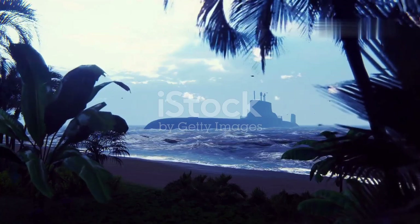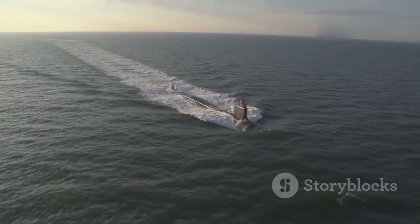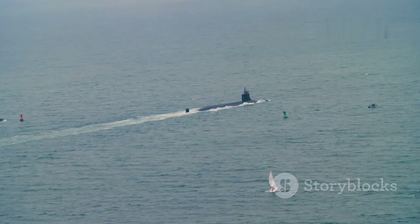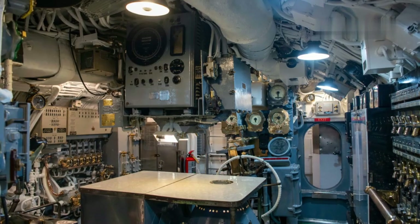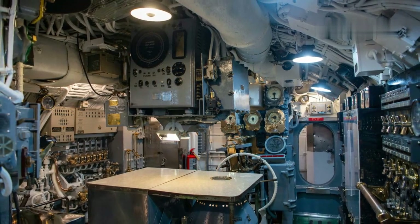Nuclear-powered submarines went global following World War II, when submarine technology took another giant leap forward with the advent of nuclear propulsion. In 1954, the United States Navy launched the USS Nautilus, the world's first nuclear-powered submarine. This revolutionary vessel could remain submerged for extended periods and travel at high speeds, effectively eliminating the limitations of earlier submarines. Nuclear submarines could circumnavigate the globe without surfacing, making them ideal for strategic deterrence patrols. The development of submarine-launched ballistic missiles, or SLBMs, further amplified their strategic importance as a critical component of nuclear deterrence strategies.